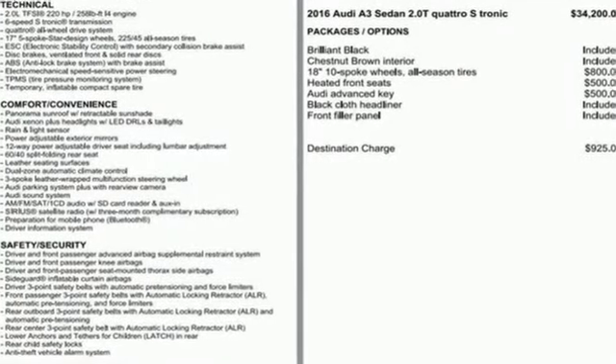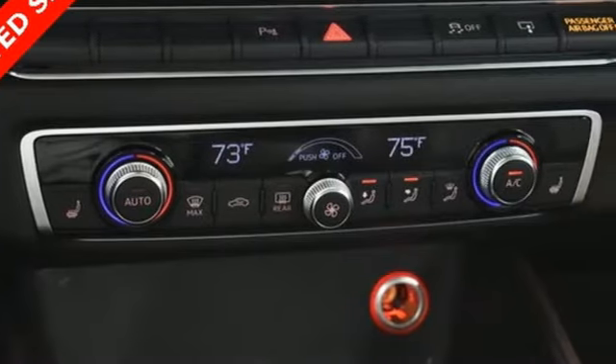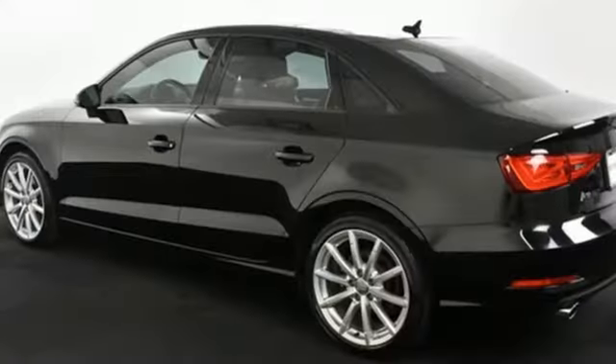Road and Track points out that inside, the A3 Sedan's cabin lives up to every expectation you might have based on prior experience in modern Audis.